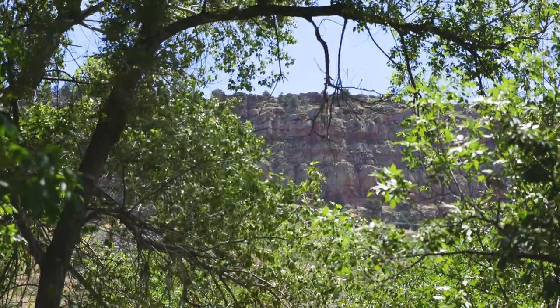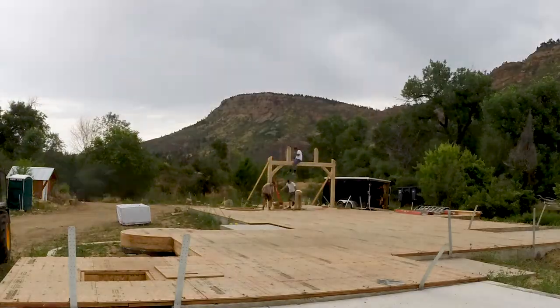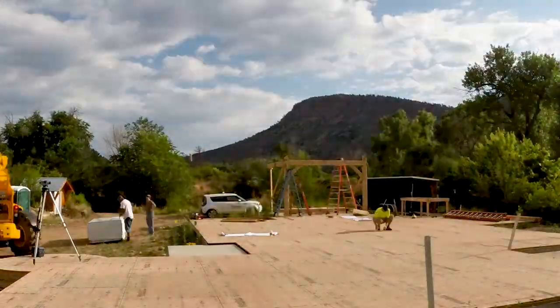This is an exciting project that we're doing just north of Boulder, outside of a town called Lyons, Colorado. And it's got a lot of really exciting elements to it that we'd like to talk about today.